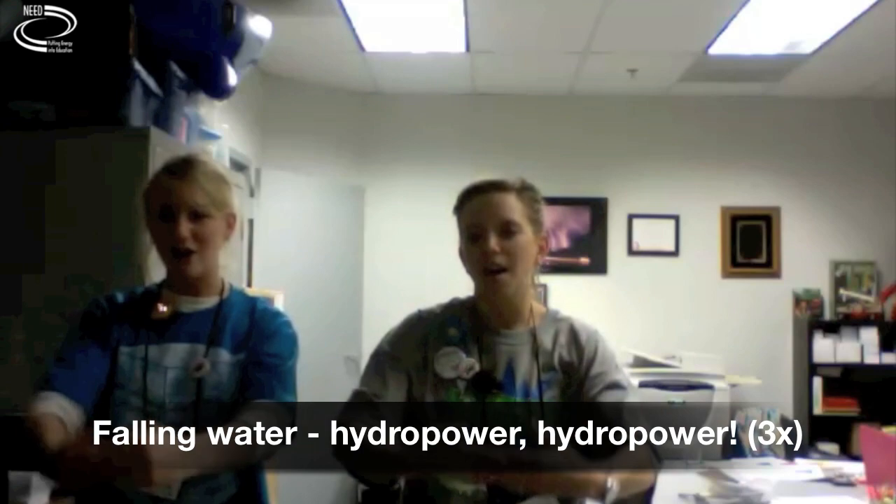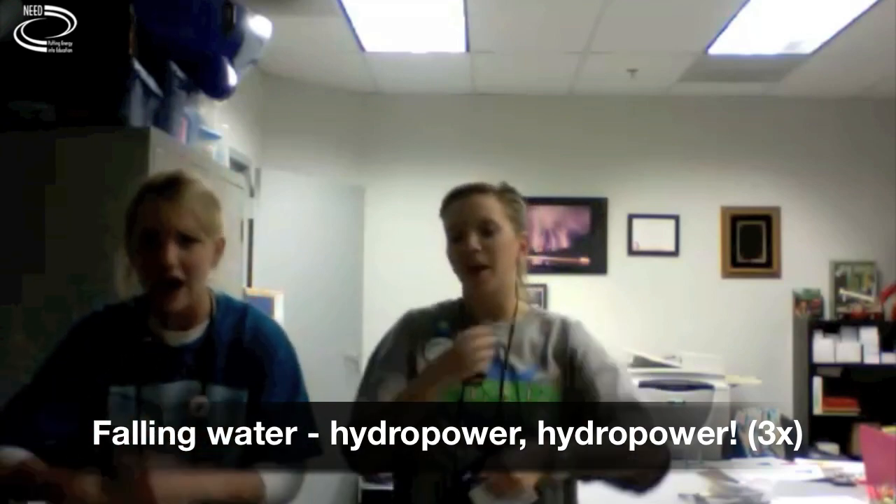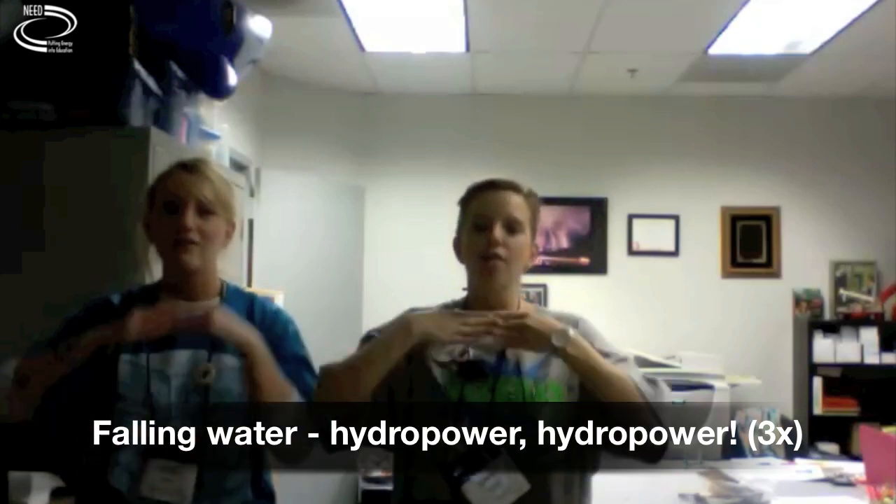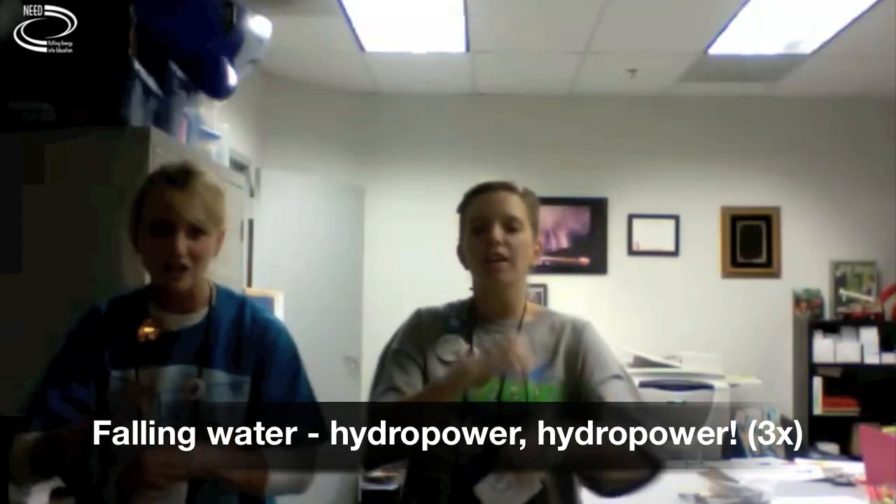And next is hydropower. Falling water, hydropower, hydropower. Falling water, hydropower, hydropower. Falling water, hydropower, hydropower.